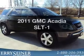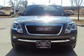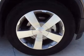Introducing the 2011 GMC Acadia. This is the set of wheels you've been looking for, with a reliable 6-cylinder engine connected to a smooth-shifting 6-speed automatic transmission. Premium wheels lend a distinctive appearance.